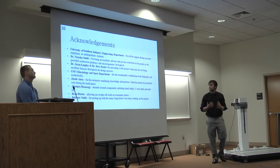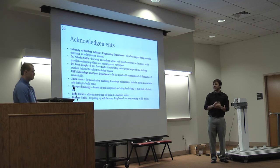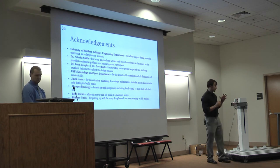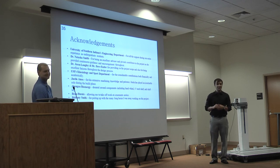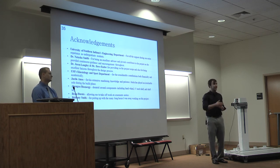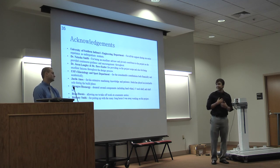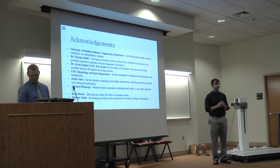Before the demonstration, some acknowledgments: USI's engineering department for support throughout our undergraduate experience; Dr. Natasha Smith, both John and I's advisor throughout our undergraduate career; Dr. Jason Langley and Mr. Dave Ensler, who provided the project scope and were great throughout the design process; USI's kinesiology support department; Justin Amos for his extensive machine knowledge and patience — and I highly encourage everyone to make your way over to the AEC and introduce yourself to Justin; Abigail Bioenergy, where John works, who donated several components and helped with the design phase; Bo Binty of West Tech Building Products, who allowed me to take off work at a moment's notice; and my girlfriend Brittany Smith for dealing with all the long hours.